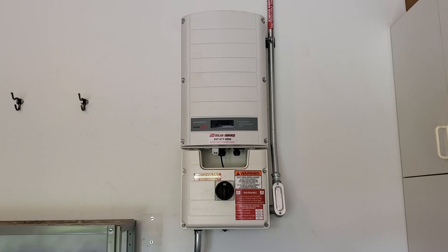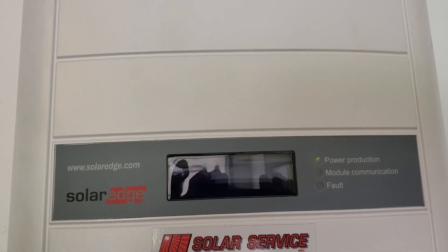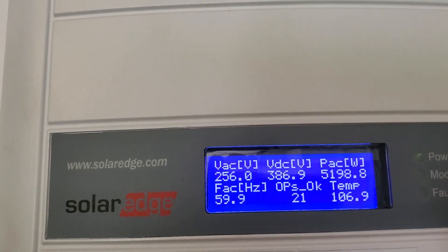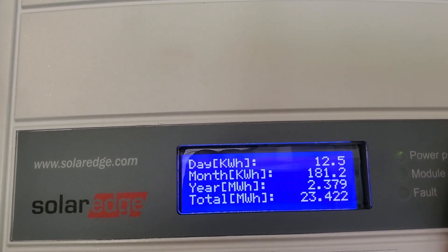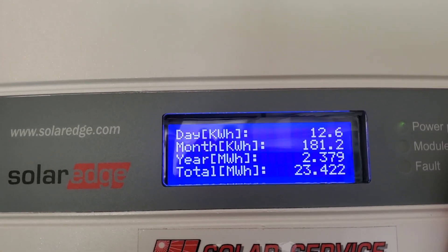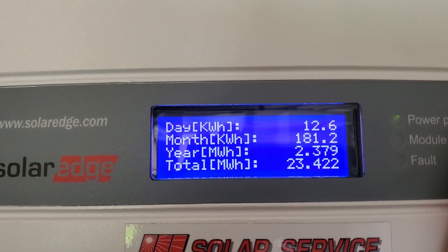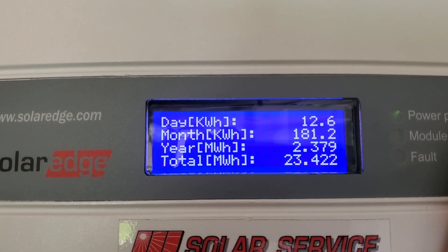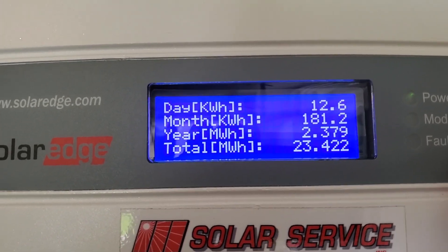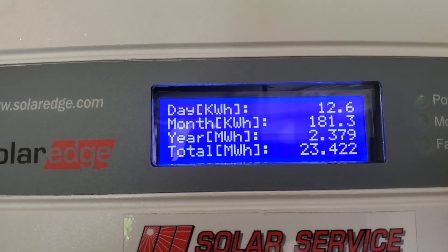This box is hanging in my garage. There's not much I do with the inverter, but it does provide me with some information about my system. For instance, you'll see I've produced close to 13 kilowatt hours today, 181 for the year, 2.4 megawatt hours, and a total since being installed of 23.4 megawatt hours.